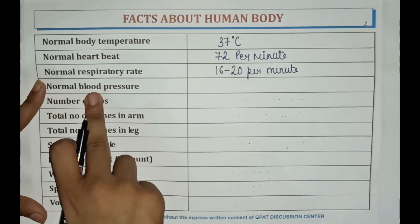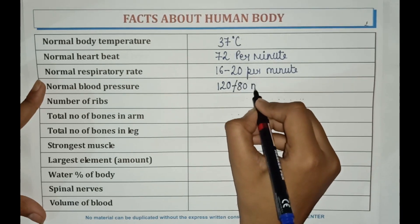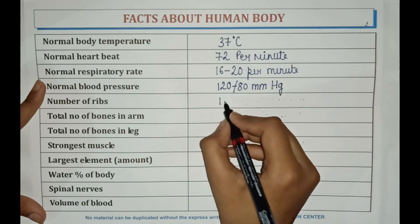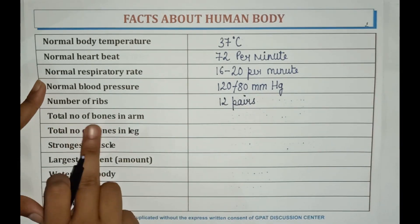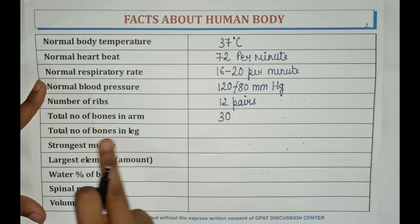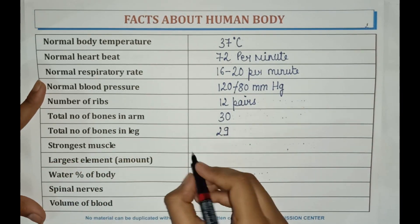Normal blood pressure is 120 to 80 mmHg. Number of ribs is 12 pairs. Total number of bones in the arm is 30. Total number of bones in the leg is 29. The strongest muscle is masseter.